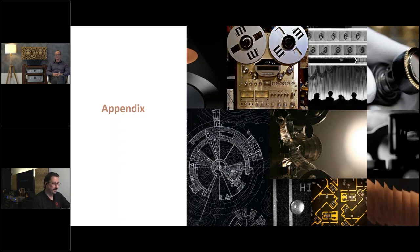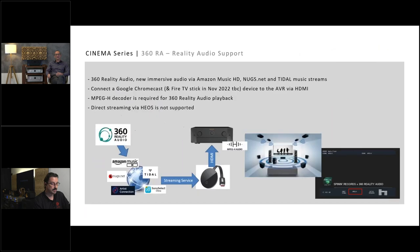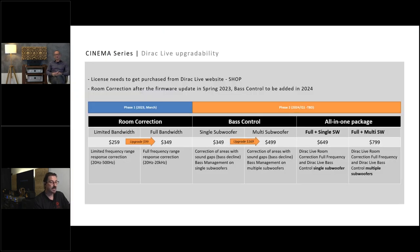Thanks Oliver — very comprehensive. We have plenty of questions. First: pricing for Dirac Live. It's set by Dirac directly. The limited bandwidth room correction package starts at $259 USD, and the full bandwidth (20 Hz–20 kHz) package is $349. Bass Control functionality will come in a second phase around 2024, with additional pricing for single subwoofer or multi-subwoofer calibration options. So $259 and $349 are the figures to work with today.